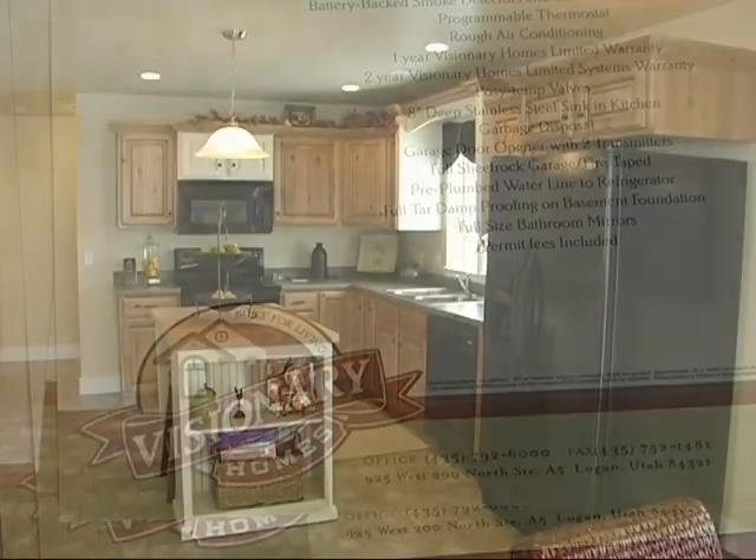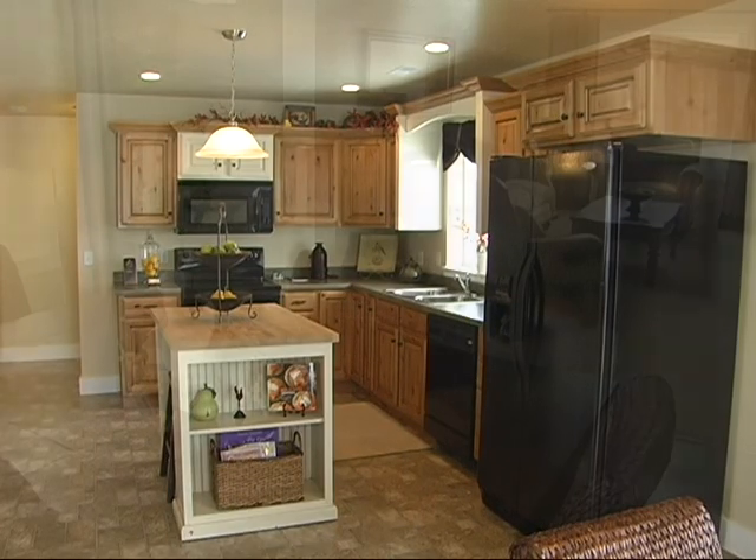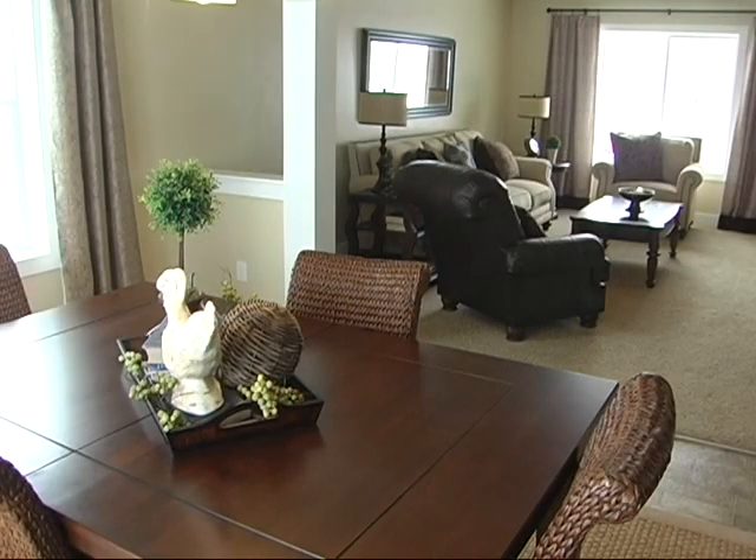At Visionary Homes here in the kitchen, you could use your incentives on your countertops — something like a solid surface or granite. Anything that you like in a home, you're able to use that $15,000 towards that. You've got your dining area and your living room — these are not tiny homes. You do not feel squished in here at all. Our slogan is Built for Living, and we designed it that way so that you can have those family parties and everything else.